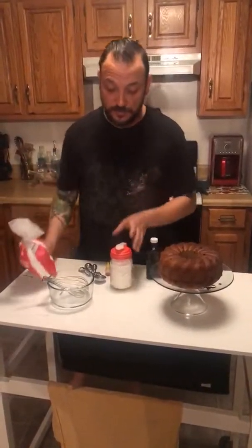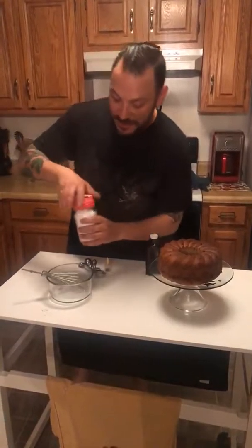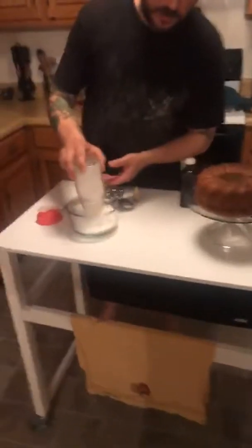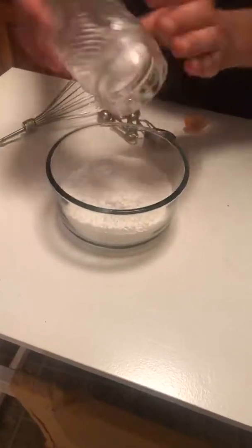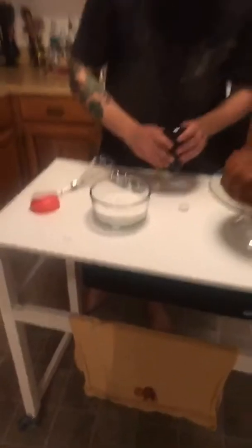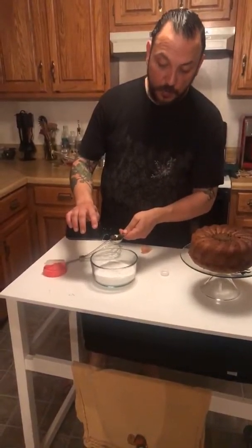You buy powdered sugar — it comes in this bag, and this is a pain to deal with. Another reason I use these mason jar caps, which you can find at bookofit.com. This is about two cups of confectioner's sugar, and this is going to be our glaze. This is a pretty standard way to make glaze. It might seem like a lot of powdered sugar, but it's not, because we're going to add some liquid to it. You don't want to add too much liquid or it'll be very runny — you want a little bit of a thicker consistency.